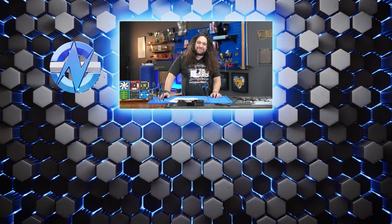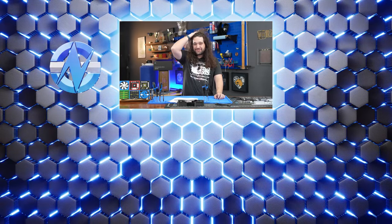That's it for this one. Thanks for watching — as always, you can visit store.gamersnexus.net or patreon.com/gamersnexus to help us out directly. We'll see you all next time.